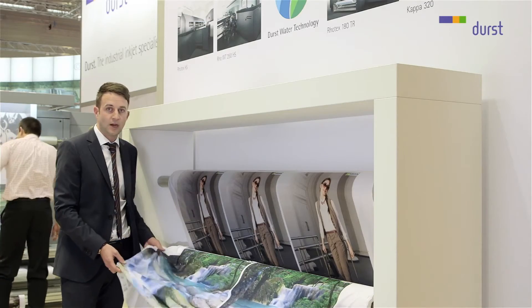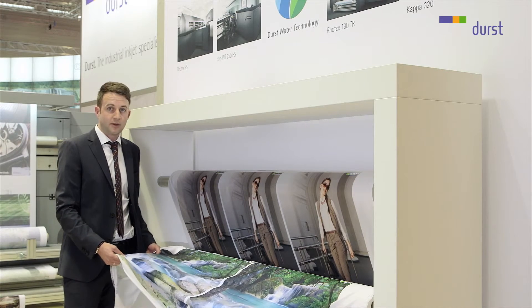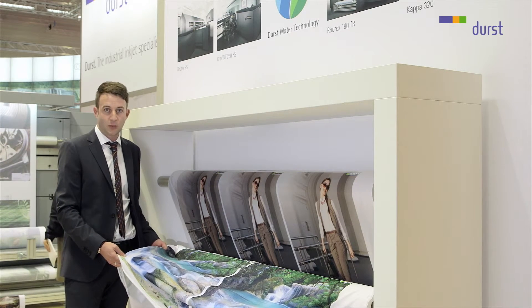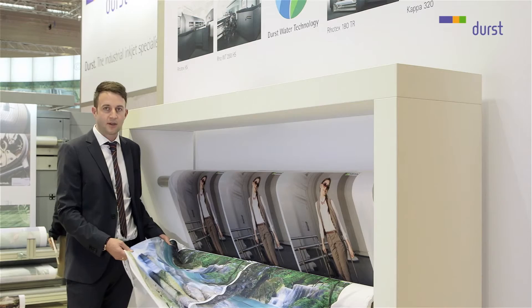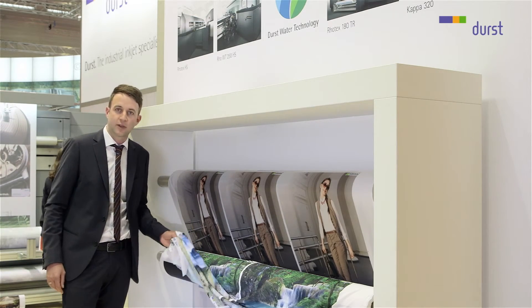or it could also be a power stretch media, very easy to mount on 3D sculptures for tables — but also not to forget the big market of sportswear: sports fashion, individualized sports fashion, all possible to print on the Rotex 180TR.